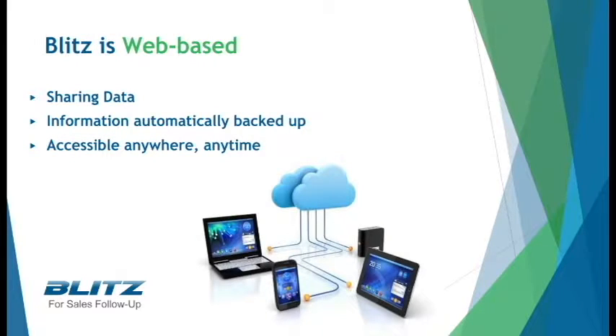Blitz is web-based, so information is accessible anywhere, even on mobile. This makes data sharing easy. All users can quickly find your contacts and know where those people are in the pipeline. You never have to worry about missing information or out-of-date notes — it's all in Blitz.